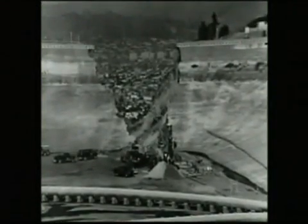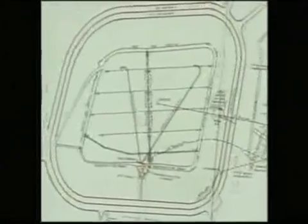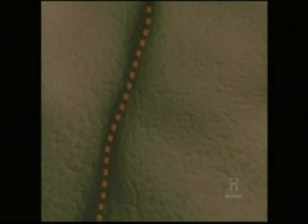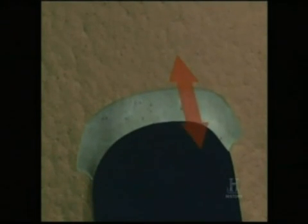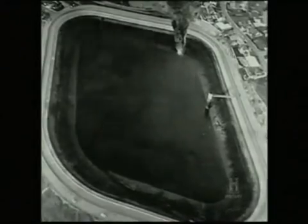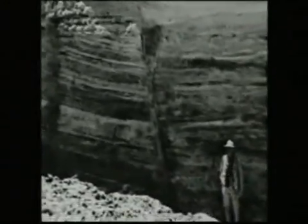Engineers went back to the original plans to learn what caused the lining to fail, fatally compromising the dam. They discovered that the failure could be blamed not only on how the dam was designed, but also the location where it was built. The Baldwin Hills Dam was constructed 400 feet from a large fault line, and smaller secondary faults ran beneath the dam. The lining was intended to flex with any fault movement, but investigators found that designers had vastly underestimated the magnitude of the movements that would occur across these faults over the operational life of the reservoir.